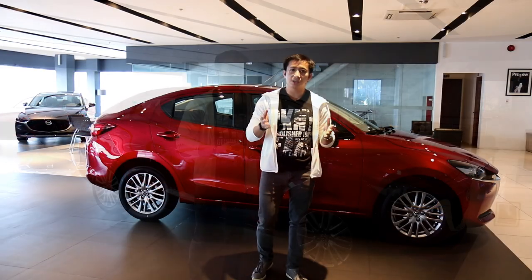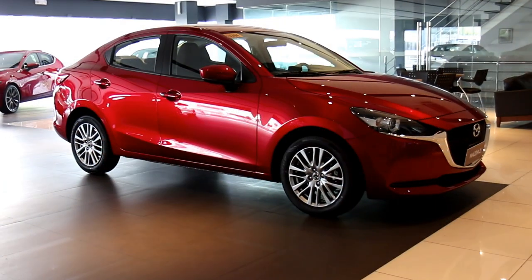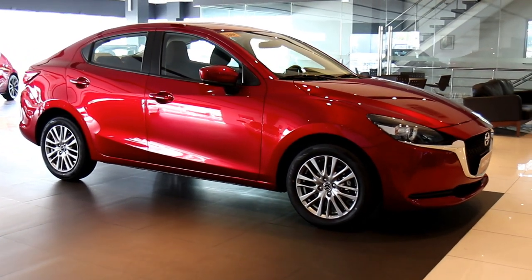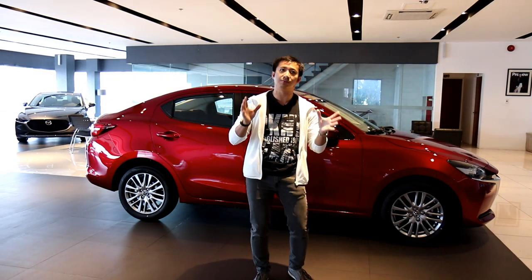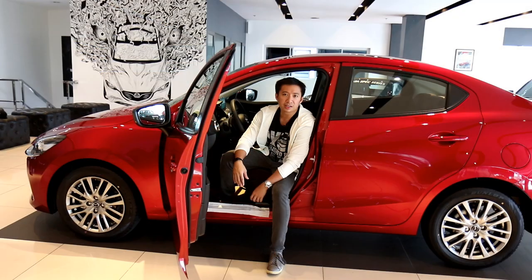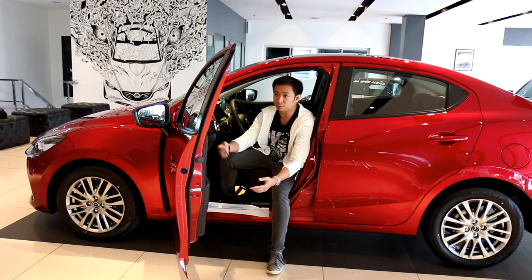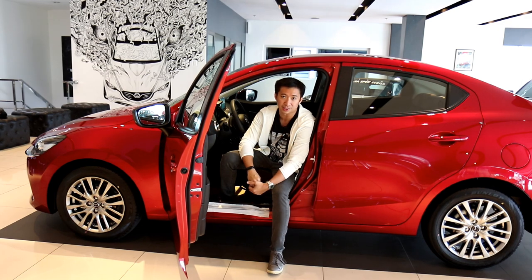The subcompact car category is one of the most hotly contested car segments in the Philippines today. With its young population, it is quite obvious why this is so — young urban professionals and millennials want to be mobile without having to rely on our dismal public transport system. Mazda Philippines brought in a single variant to simplify the buying process, achieving a good balance of features, comfort, and affordability in the Mazda 2 Elite.